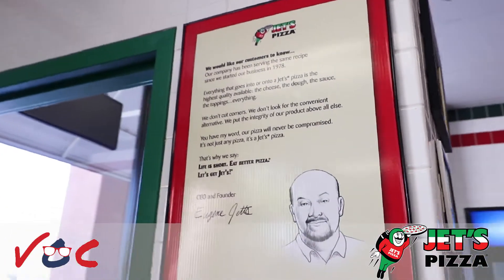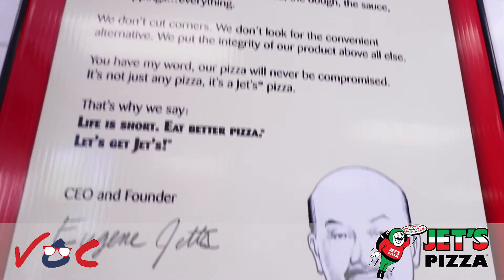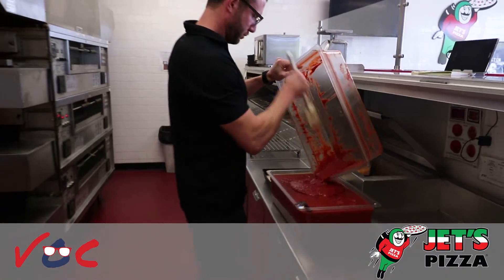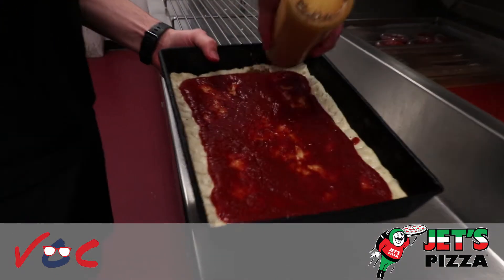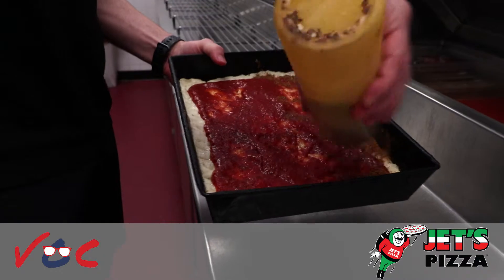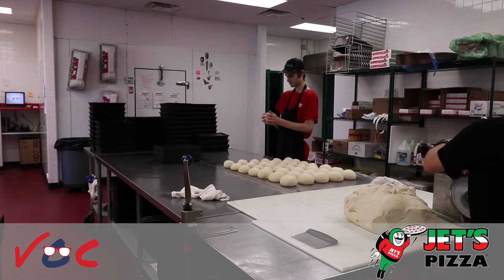Essentially we are a Michigan-based company. We specialize in Detroit style pizza — it's really what got us on the map. The first Jett's Detroit style pizza was made by Mama Jett's in her kitchen in the late 70s, and we've essentially just been a nationwide growing brand.